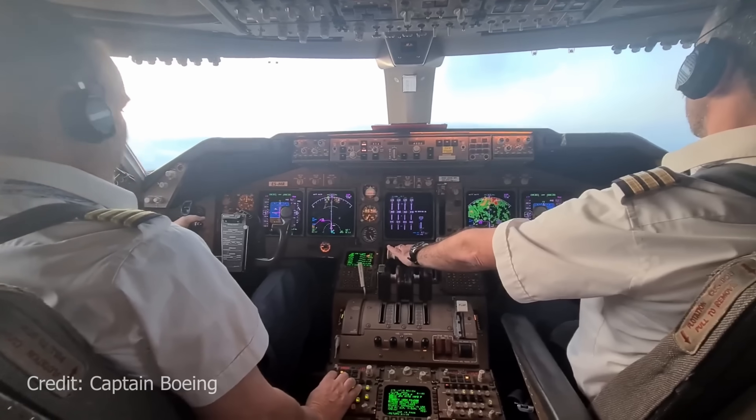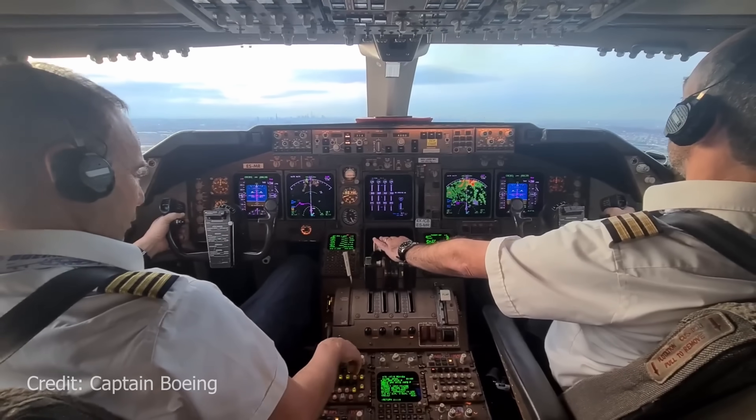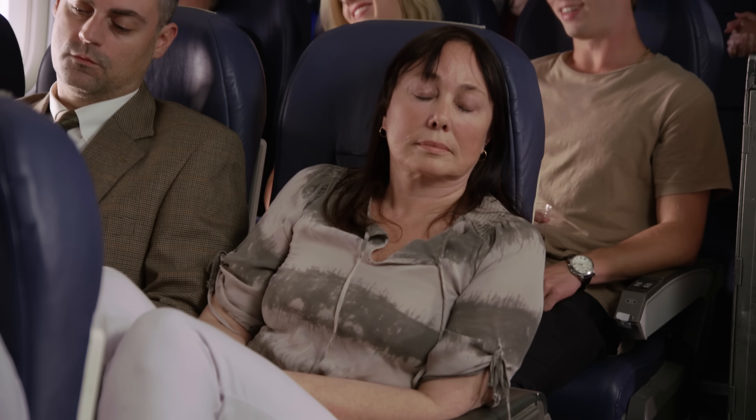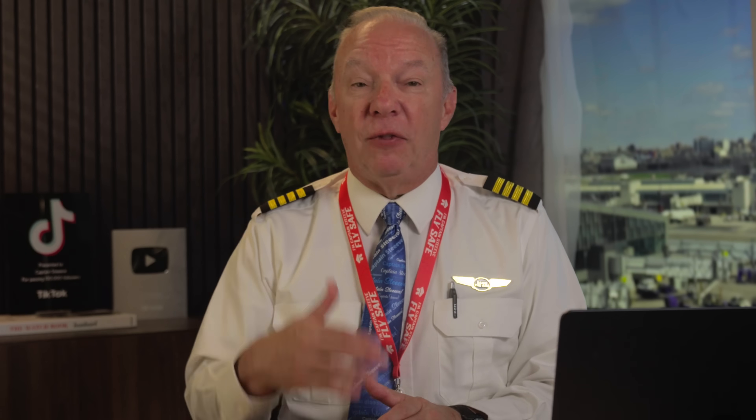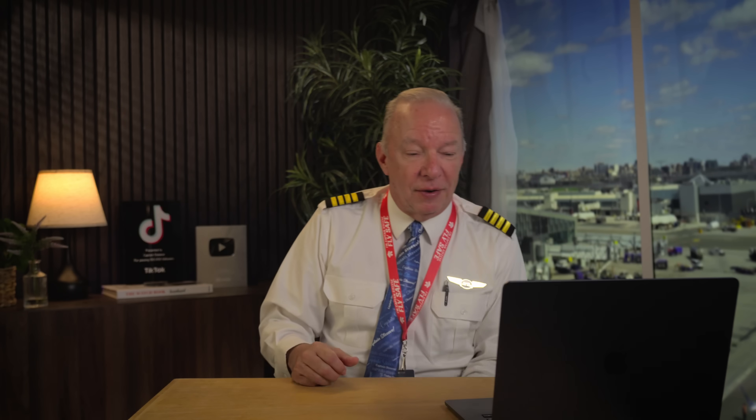I've heard about pilots over the years who were divert-happy — for whatever reason, they love to divert. Have they gotten a phone call and had to explain? Yes. It's like any other job — you have to be accountable for the decisions you make, and some of those decisions cost the company money and really inconvenience passengers. If they're necessary, safety always triumphs. But if it wasn't necessary and was just a personal call, you'd have to answer for that.